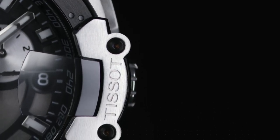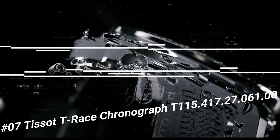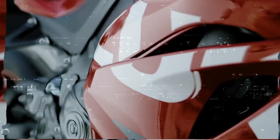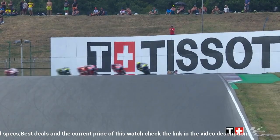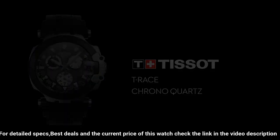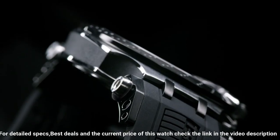Number 7. Tissot T-Race Chronograph T-115-417-27-06100. Case size 43mm, bandwidth 22mm, case thickness 12.25mm. Swiss quartz movement. 316L stainless steel case with black PVD coating. Index style type date. Silicone bracelet. Standard buckle closure.